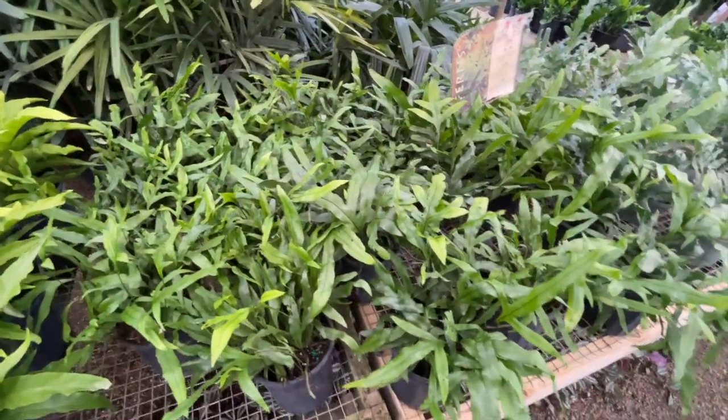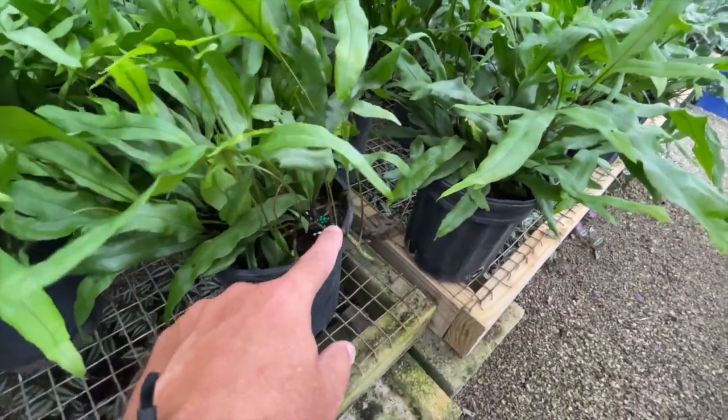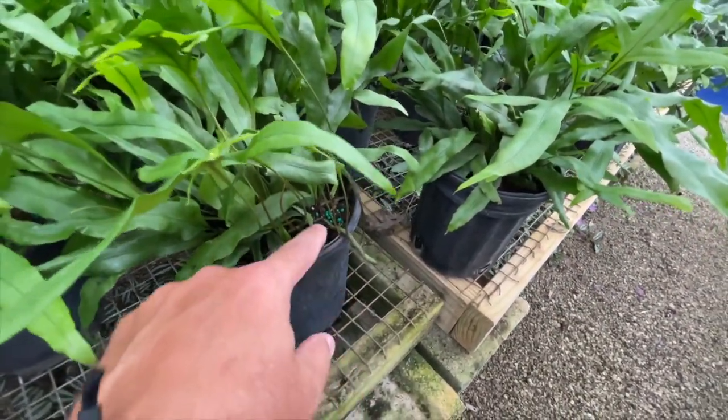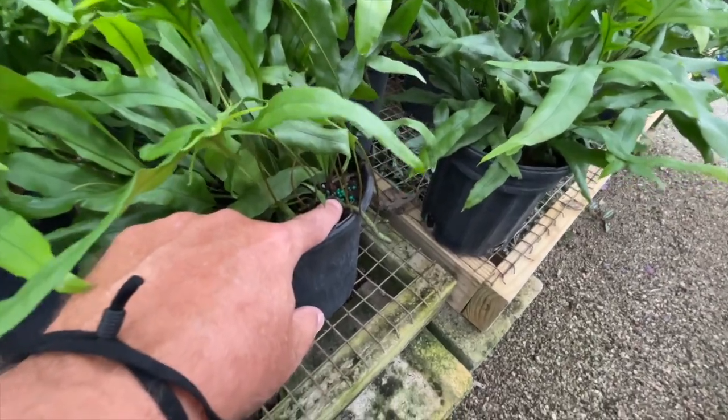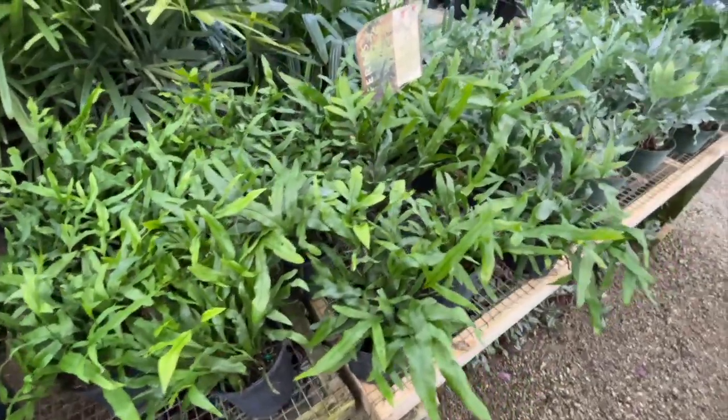The cool thing about wart fern is it has these little rabbit-foot trailers. You can actually cut one right here and put it in the ground and it will form a new plant — very easy to propagate.